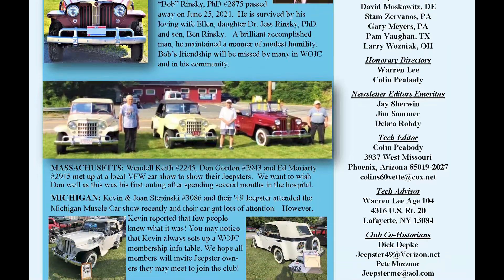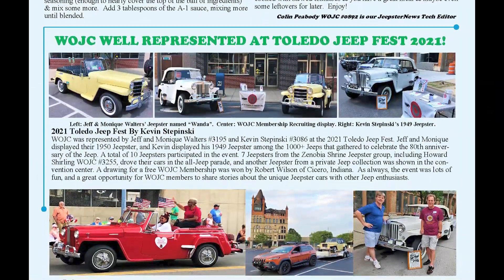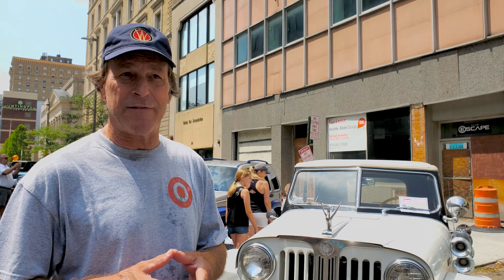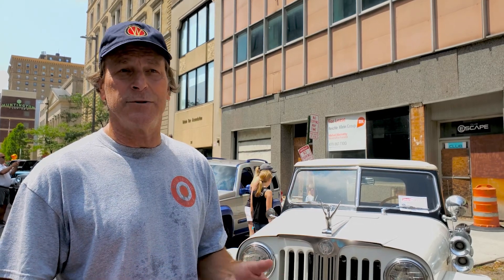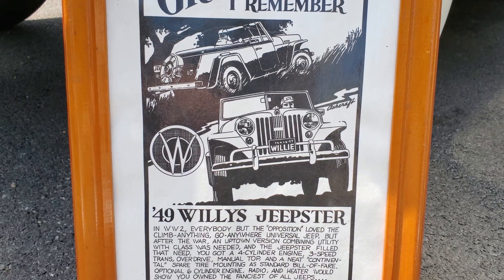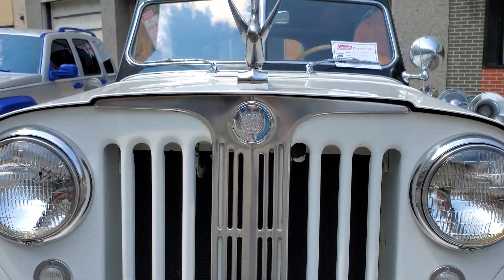The Jeepsters were built from 1948 to 1951 in Toledo. You don't have to own a Jeepster to be a member of our club, but most people do. This particular Jeepster has been in my family since 1956 — my grandfather bought it as a second owner, and it was handed down to my dad in the 60s and 70s, then handed down to me in the 90s. I've had it in Michigan for a little over 20 years.